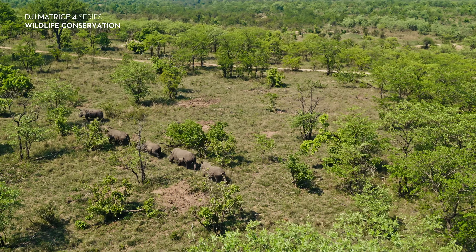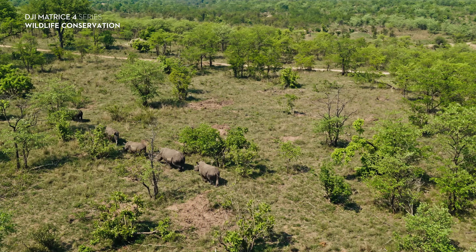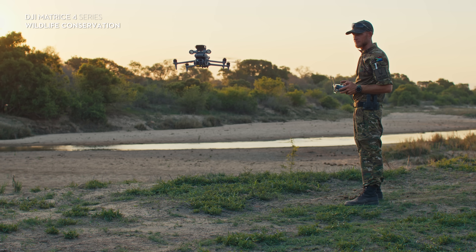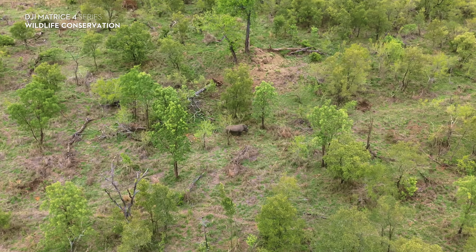For game reserves such as Sabi Sand, we're able to provide them with the latest technologies such as the DJI Matrice 4T, which is equipped with thermal imagery and zoom capabilities, enhancing their use to combat anti-poaching efforts.